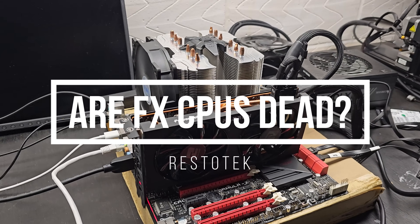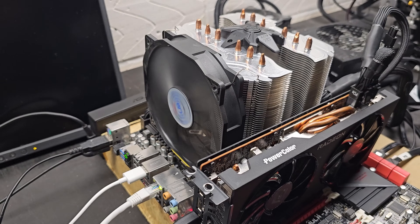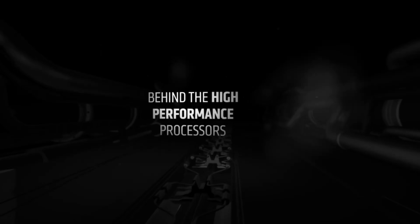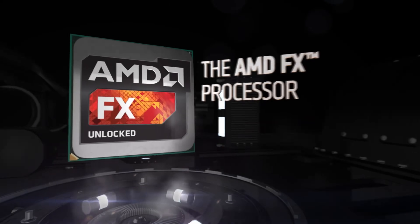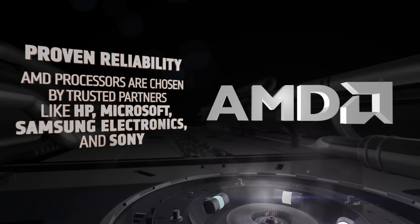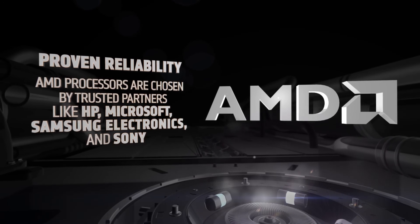Today I'm going to talk about the FX CPUs. Are they dead? They came out in 2013 and pretty much nobody is using them anymore, although they still retail for about £90 or $100 on eBay for whatever reason. The FX 9590 apparently was part of Xbox One and PS4, although the clock speeds were much lower, and it's debatable whether these FX CPUs were actually 8-core or not.